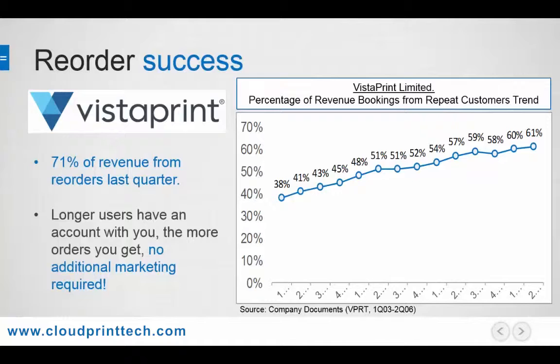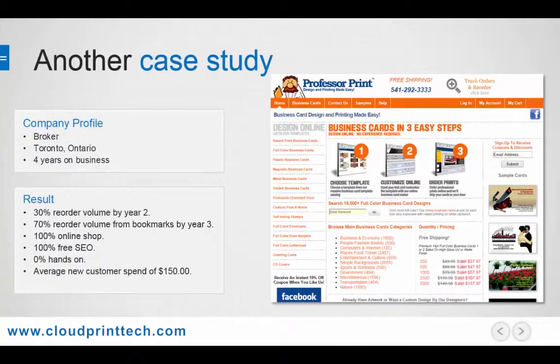So the longer customers are with you in your web to print system, the more orders you will get, which causes a great rollover effect that gets you more and more business over time. Here's another case study using our eCardBuilder web to print system. Professor Print is a Toronto-based print broker that does about $1.5 million in volume per year and has been in business for about four years.